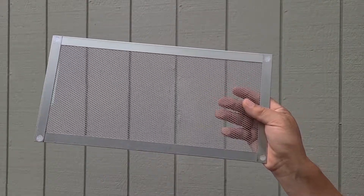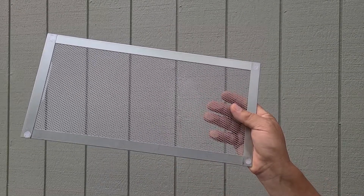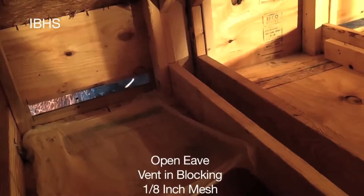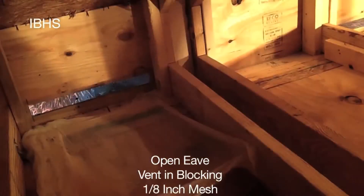Today, new homes are required to have screens with no larger than a one-eighth inch opening. While this might sound like a small difference, tests have shown that the tighter woven screen adds more protection from embers. This video shows a similar eave to what we just saw, but this one uses one-eighth inch screen. As you can see, far fewer embers enter the attic space, and studies show that embers that penetrate a one-eighth inch screen often extinguish before they land. Again, here's the quarter-inch screen, and here's the one-eighth inch screen. The difference is clear.